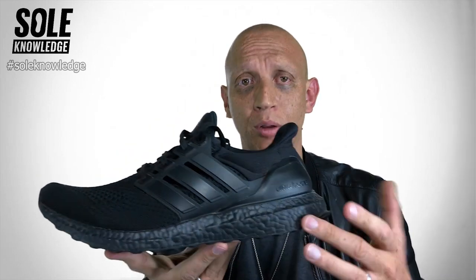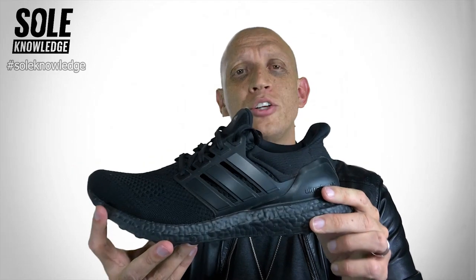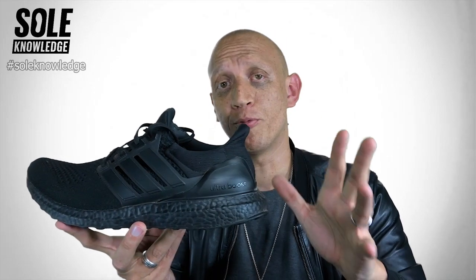Some of you are saying, 'But Bernie, there was a triple black version of the shoe.' And you are correct. This midsole that Adidas released has just been painted — it is not a solid black. If you look at the outsole, you can see how the white is still popping through. So that was just a bit of a paint job, but it doesn't actually impact the performance of the shoe.